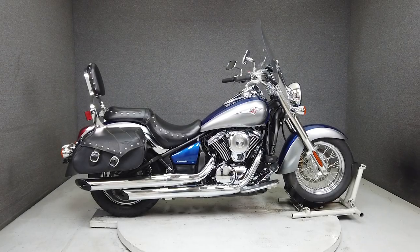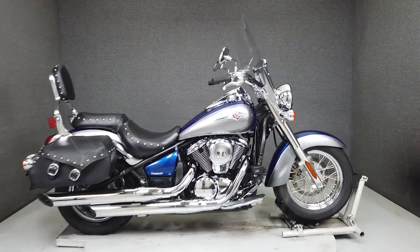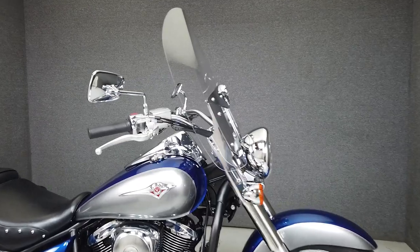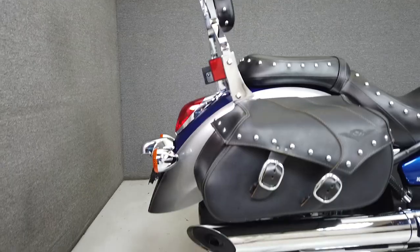Hey everyone, this is Keegan from National Powersports. This stock one-owner 2010 Kawasaki Vulcan 900 Classic LT with only 13,406 miles passes New Hampshire State inspection and runs well.